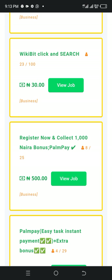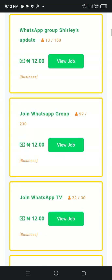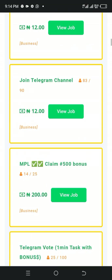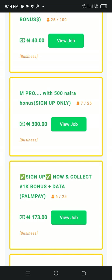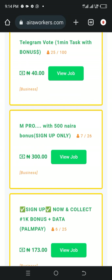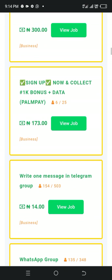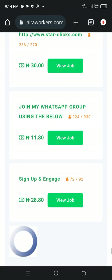The highest paying job here is around 500. Let's see another high paying job. You can see all the jobs available. All you need to do is click on the job, click on view job, and you'll see what you are required to do. Here it says sign up and collect — sign up now and collect 1k bonus data. You can view all the jobs; there are a lot of jobs available here.